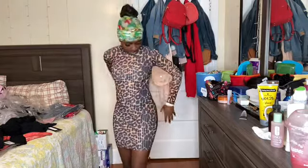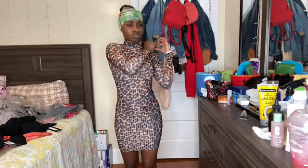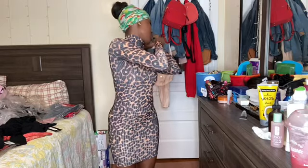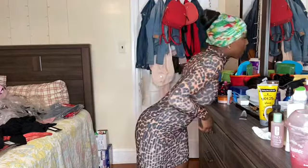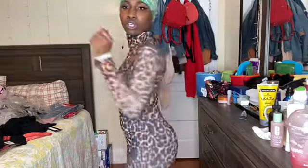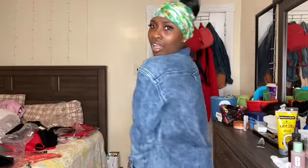I don't want to rip the tag off because I gotta send it back. It's a size four — this is an oversized shirt. I like it because I love oversized clothes. It just looks cute. Yeah, I like it.